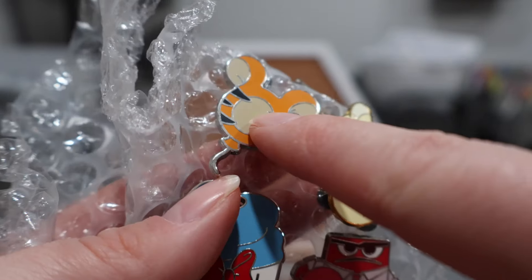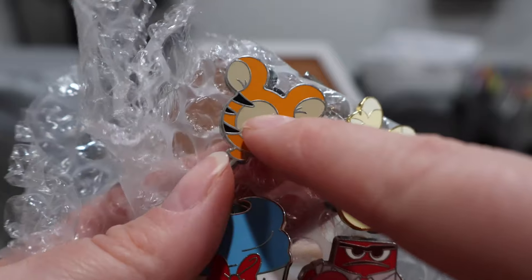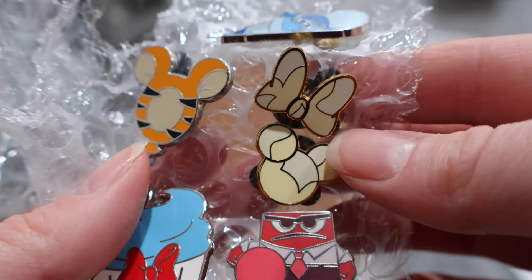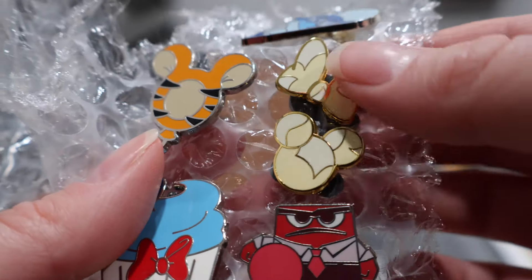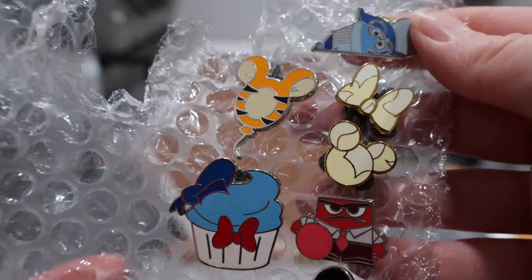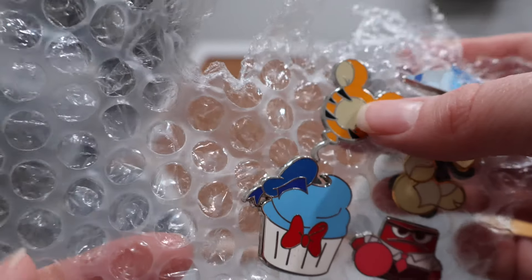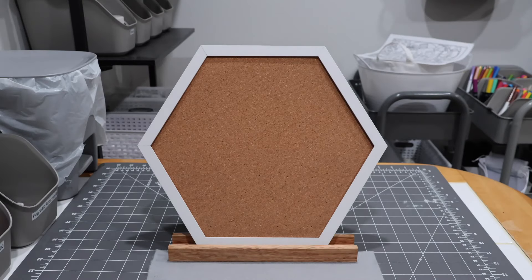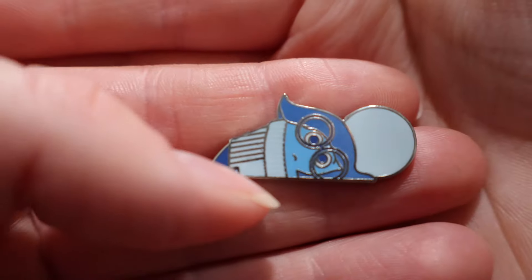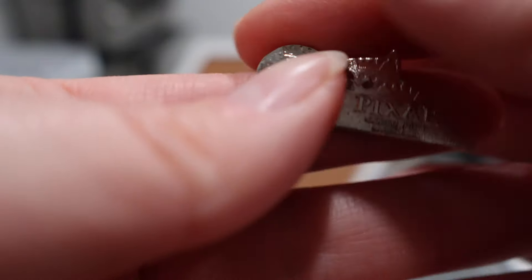I'm also starting a cupcake collection and a hot air balloon collection. This one is adding to the balloon set I'm already working on. These two pieces of popcorn go with another pin I already got, so I now have the complete set of those. Let me give you a closer look — here is little Sadness, laying down. She's a Lounge Fly pin.